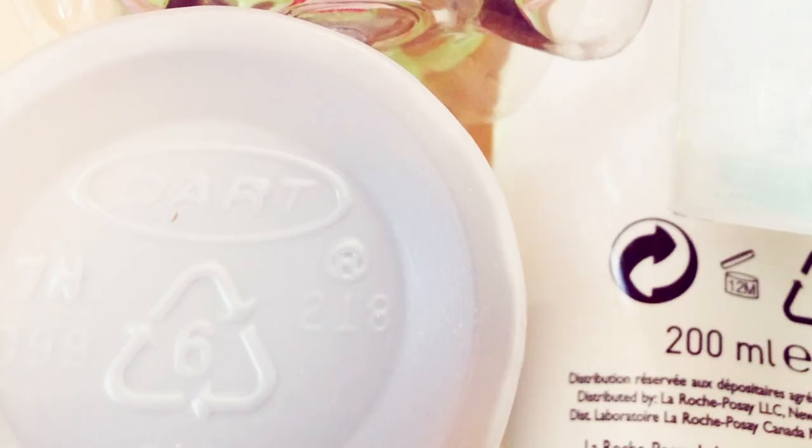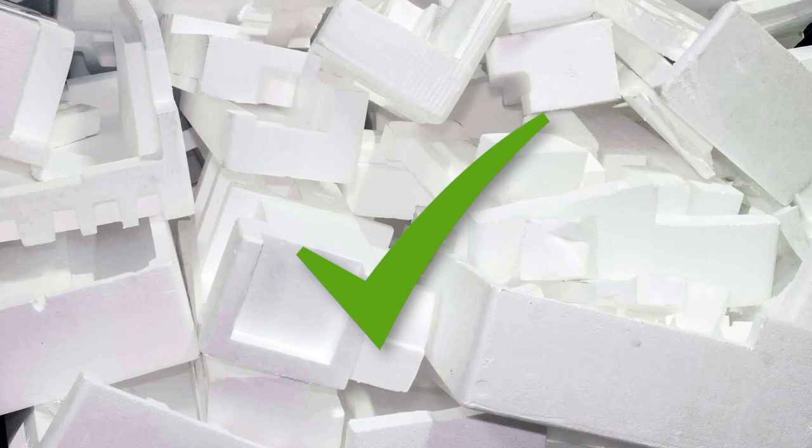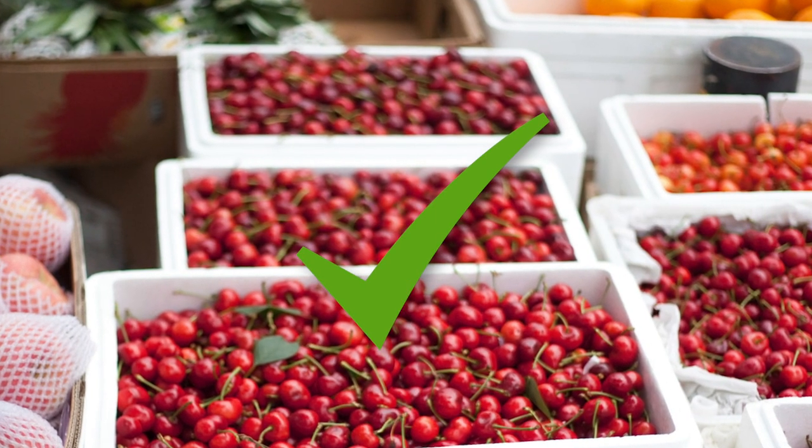We are excited to announce that Thornleigh Community Recycling Centre is now accepting polystyrene. You can now drop off white rigid polystyrene with the number six. This includes polystyrene from small and large appliances, as well as white fruit and vegetable boxes.